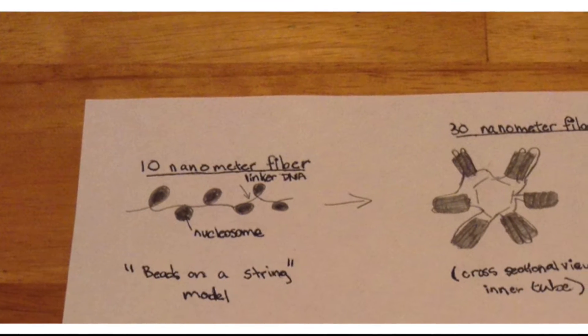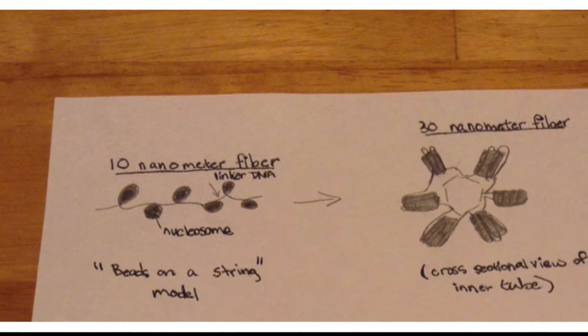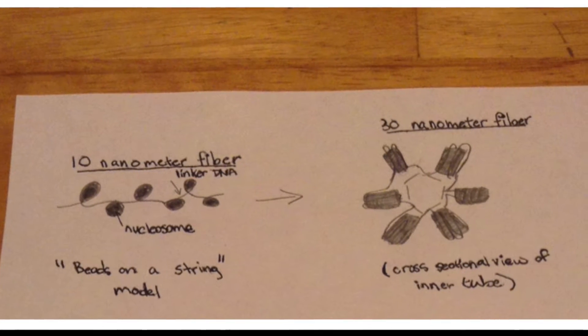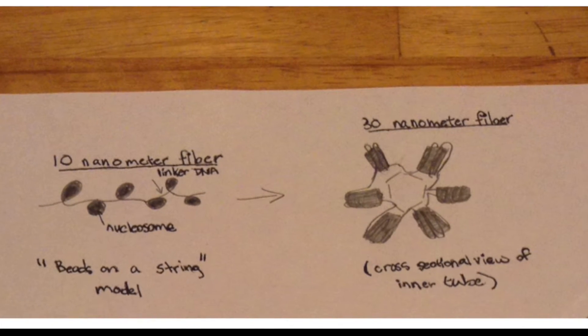However, the DNA coils up even further into a 30 nanometer fiber, and into even more condensed forms after that. Genes in the center of these structures are nearly impossible to express. Thankfully for us, histone modifications can open up these difficult regions.